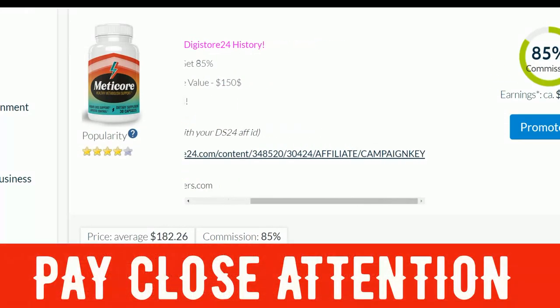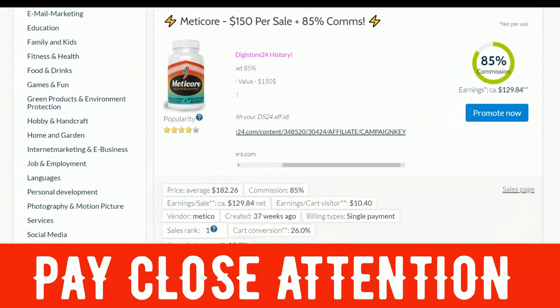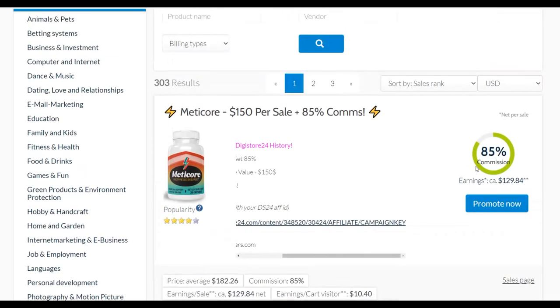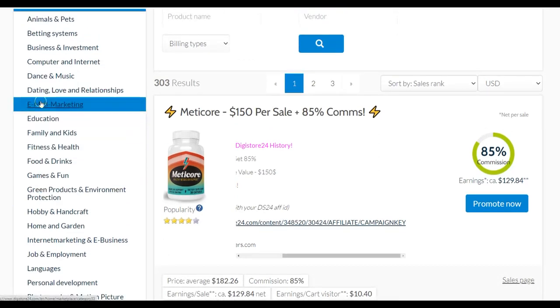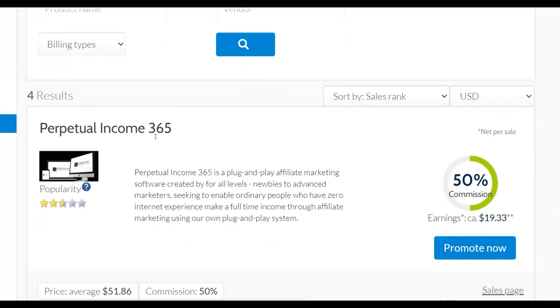You can also find offers paying $198 per sale or $229 per sale. Many of these offers pay a very high commission and also have a lot of upsells, which means you can make a lot of money in the upsells too. Let me choose one category — for example, email marketing. I'll find some affiliate offers here that are actually converting. For example, this one is called Perpetual Income 365, which converts very well on the ClickBank affiliate marketplace.